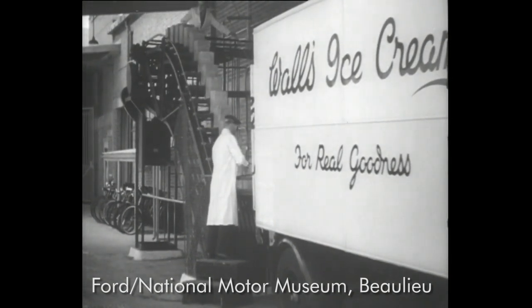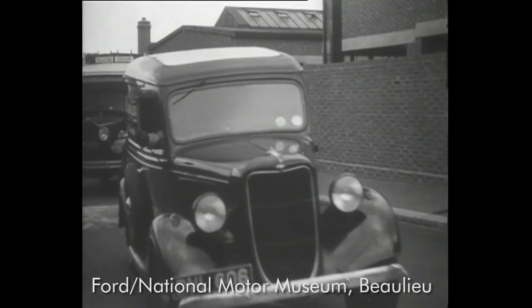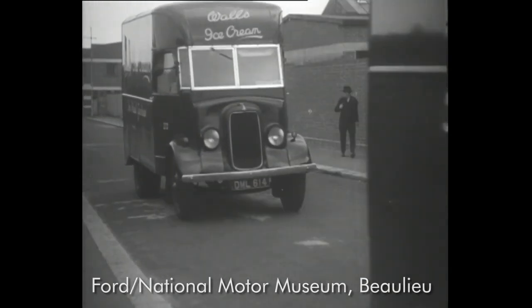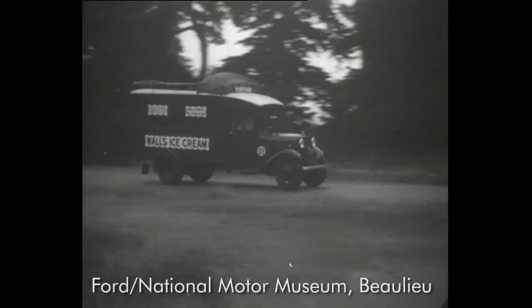All this road work is carried out with Fordson vans of every type, from 1,500-weight to 3-ton, 8-cylinder models. Walls use 450 vehicles and they have always relied upon Fords. For this great fleet, their maintenance staff for the whole country numbers less than 40. What a tribute to Ford reliability.